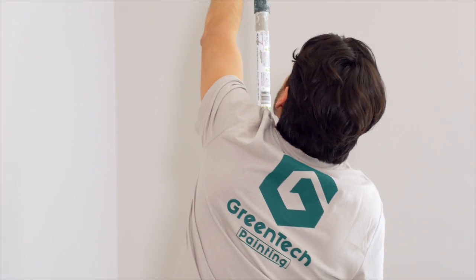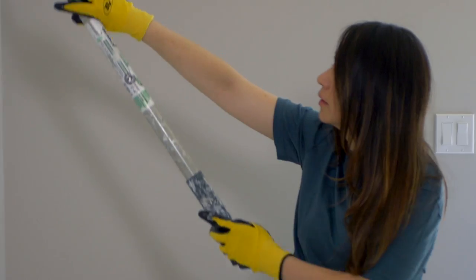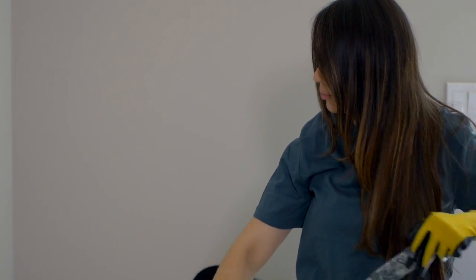We are the owners of Green Tech Painting, a painting company based on sustainability. We created this company because we think it meets our commitment with nature and our philosophy and values.